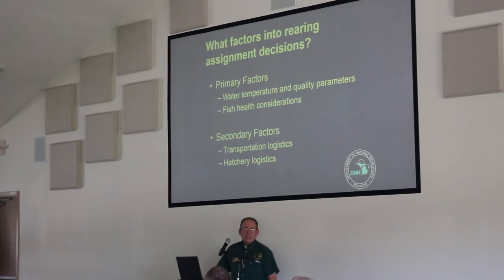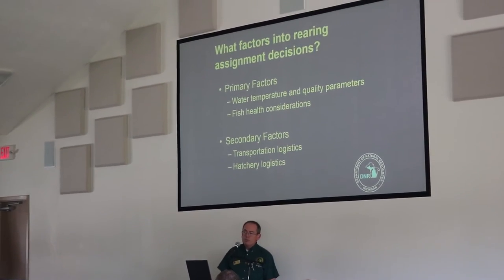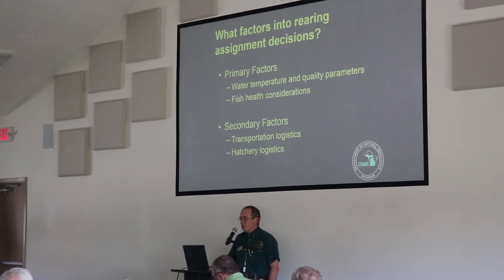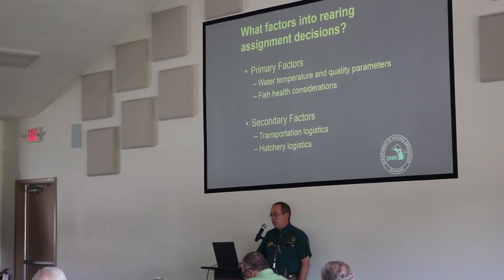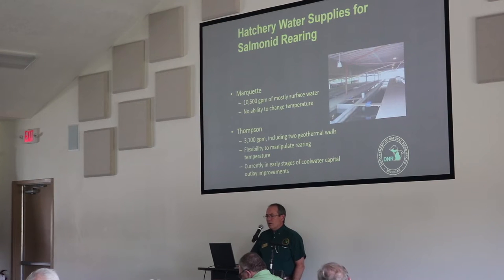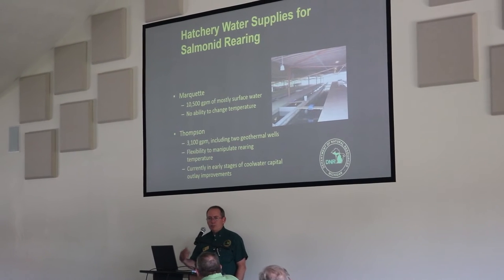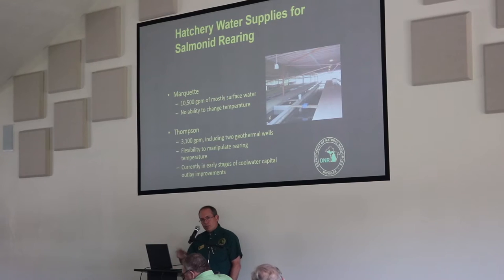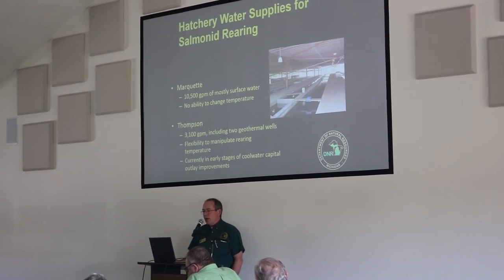There are secondary factors that are important but don't quite rise to the level of water temperature and fish health concerns. Those include transportation logistics and various other hatchery logistics. Water supply — the water that's available — really drives the decisions of what's going to be raised where.